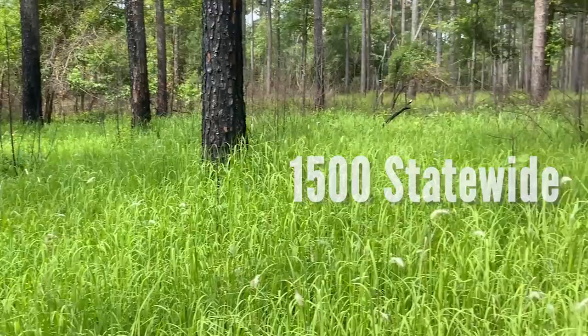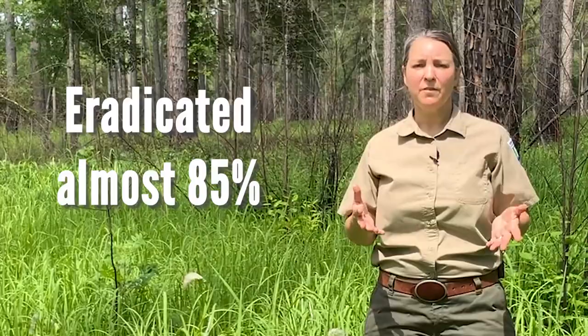So, where do we find Cogongrass in Georgia? Up to this point, the majority of the spots are located in thin pine stands or right-of-ways. It'll grow anywhere in the state of Georgia; however, the majority of it's concentrated in the southwest region. Up to this point, we've detected approximately 1,500 spots statewide. Of those 1,500 spots, GFC has controlled and eradicated almost 85 percent.